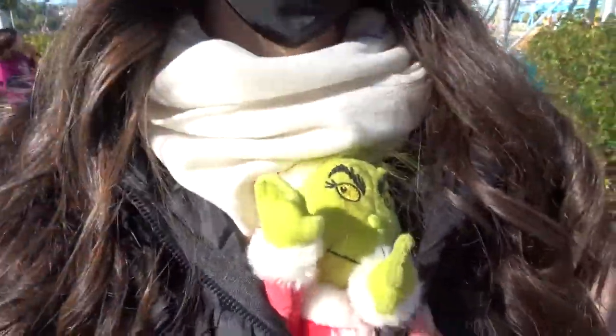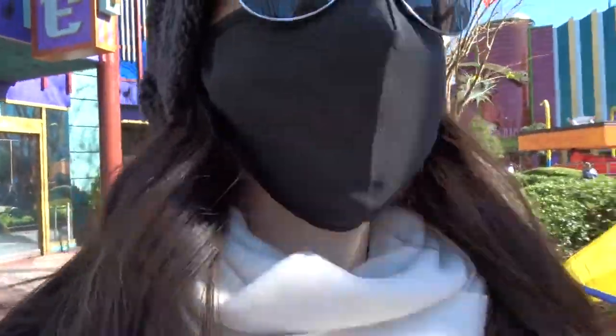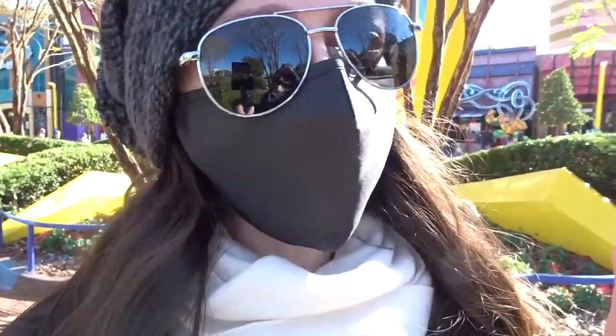For now I have the Grinch snuggling with me — I've been worried about him falling out of my bag. Between the music and the announcements and the mask, I don't know if I can get a word in in these videos, but I'm trying.